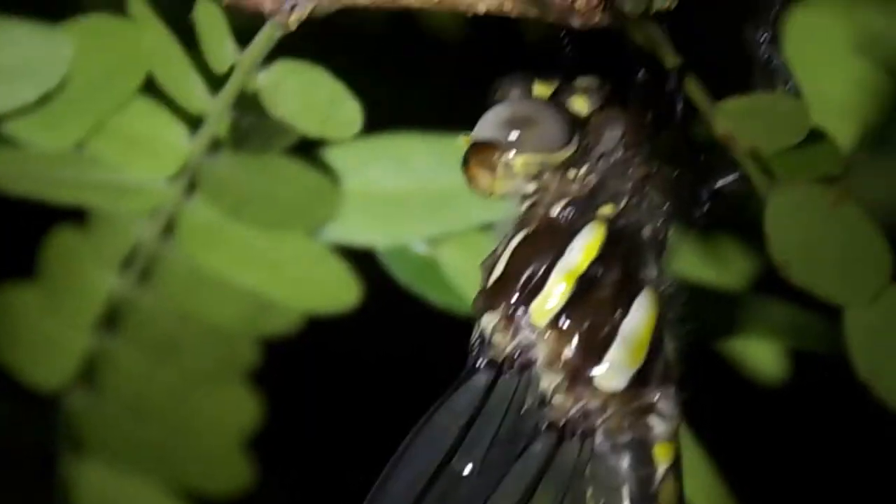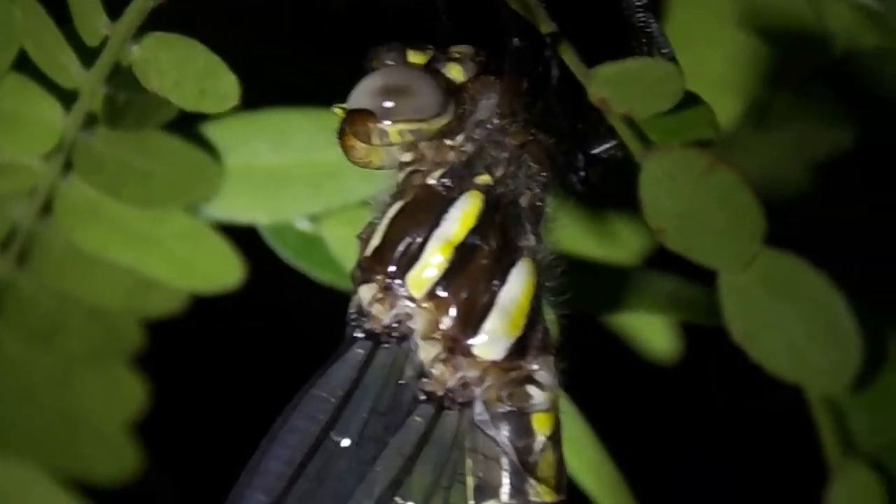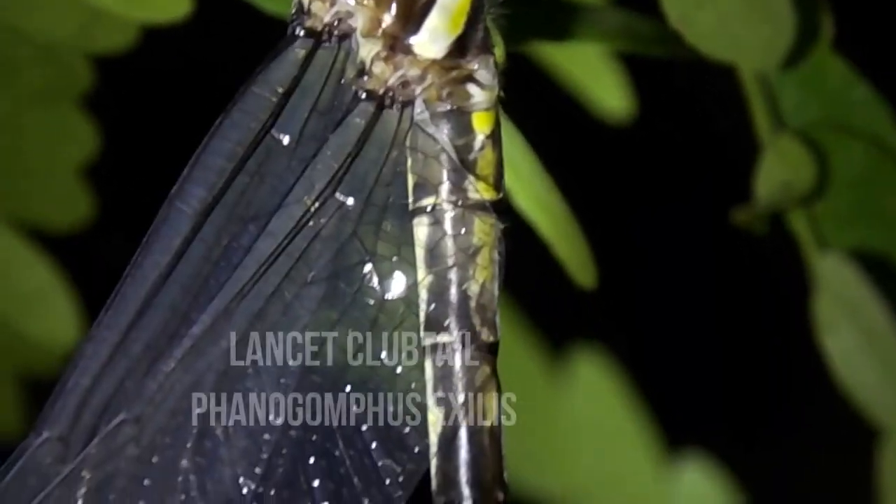I'm going to try to see if I can spot one of them. You can hear them. This is cool — there's some sort of dragonfly asleep in the tree right here.